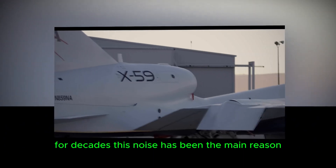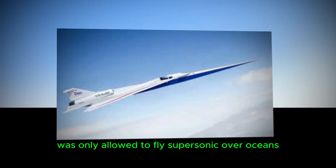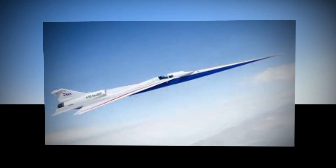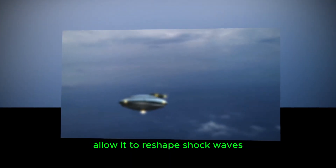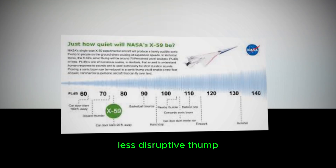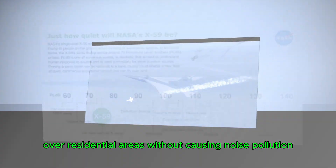For decades, this noise has been the main reason why supersonic travel over land has been restricted. The Concorde, for example, was only allowed to fly supersonic over oceans to avoid disturbing populated areas. The X-59, however, is designed differently. Its sleek shape and advanced engineering allow it to reshape shock waves, dispersing them in a way that transforms the deafening boom into a softer, less disruptive thump.